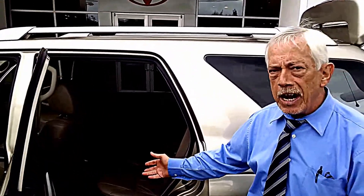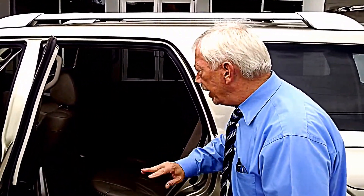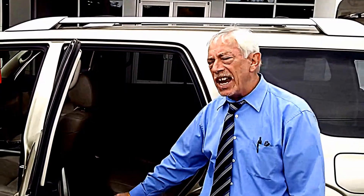It also has the moonroof. It's got seating for three in the rear, and it's completely leather. Again, JBL sound system, and the rear seat will lay flat.